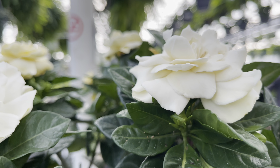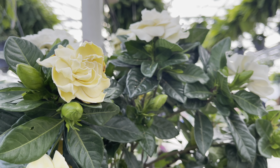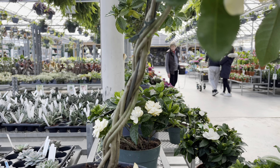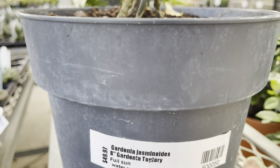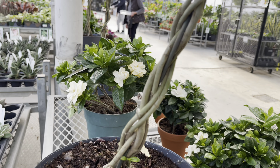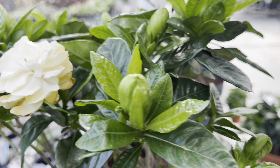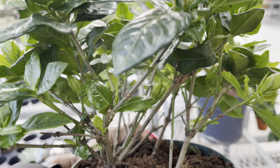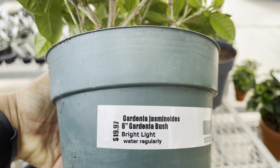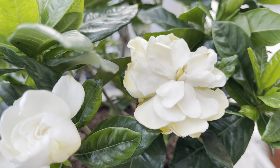Gardenias are back in stock — this 8-inch pot is only $50. Look at how bushy it is and the branches are nicely braided. If $50 is out of the budget they've got this pot for only $20 with multiple plants in it. I find gardenias challenging — probably because they require a lot of water and I have a busy schedule. You need to keep the soil moist, and they also like acidic soil so you might have to buy some sulfur.